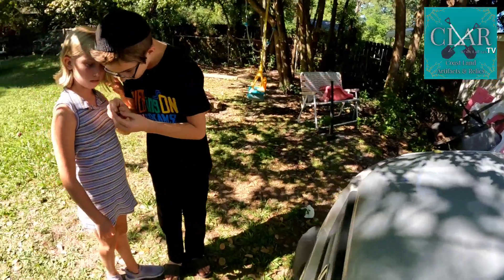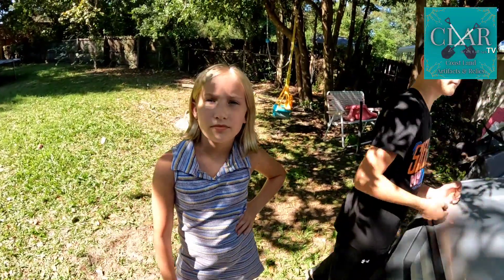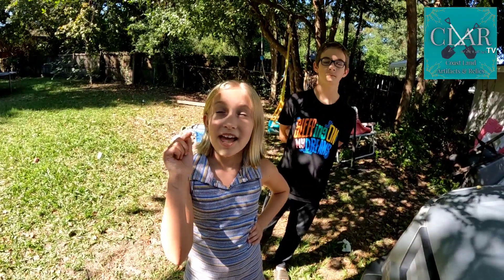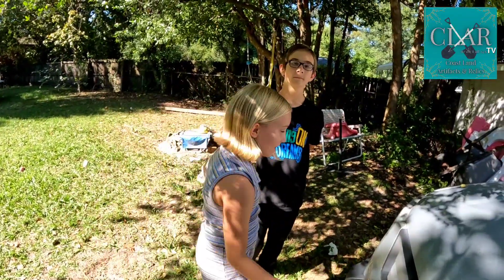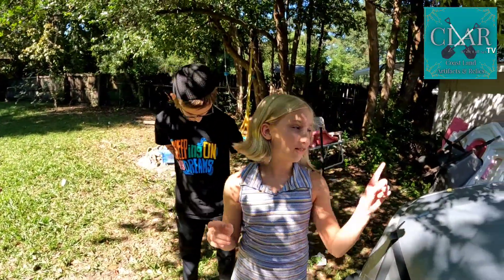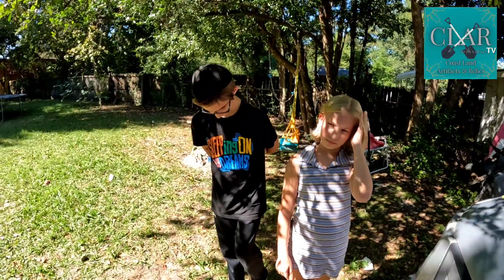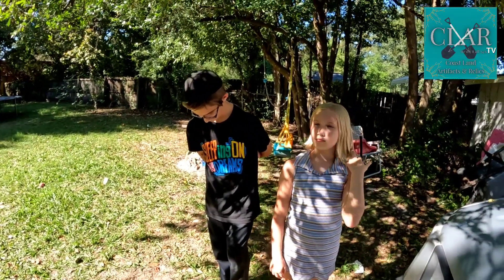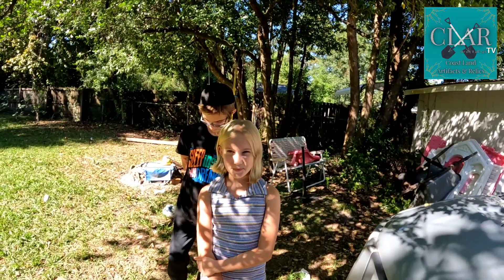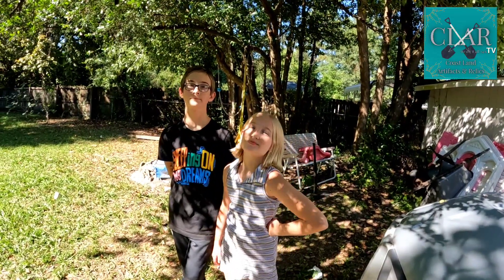I had fun out metal detecting. If someone's not subscribed, Willa says subscribe — and click that bell. They should probably like the video too. And leave a comment, especially if you know what that brass piece is. You really need to leave a comment. Of course we'll be here again next week — same CLAR time, same CLAR place. CLAR, as always, we dig it all, 24/6.